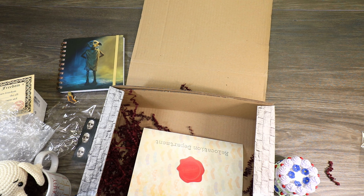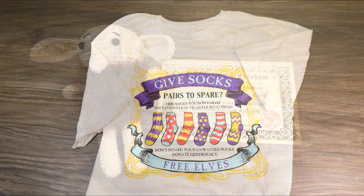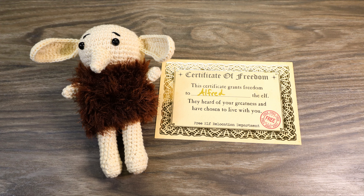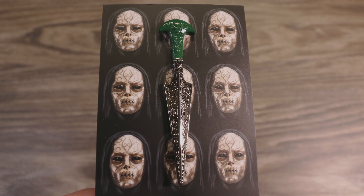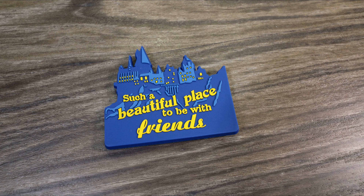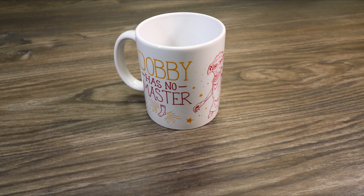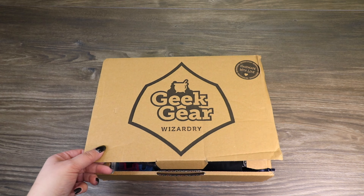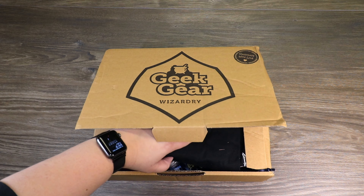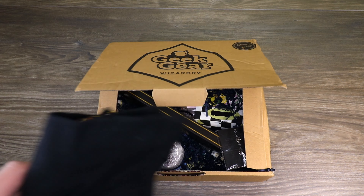Let's go ahead and get into the December 2020 box. I'm going to assume there might still be some holiday vibes in here, but let's see.